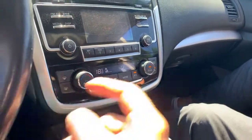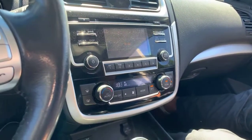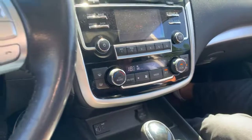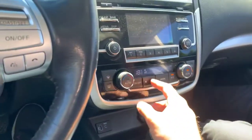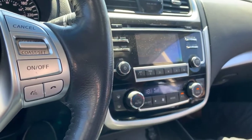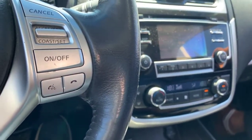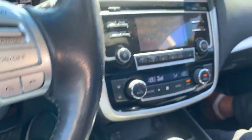Dual zone climate control — you've got your own heat setting. Today both of us have it cranked as low as it can go with the nice AC blowing. You've got incredible fan speed. Actually, I was driving it the other day and the loudest thing in the car was how fast the fan was blowing. I was like, that's really relaxing — I could actually have a nap in here.